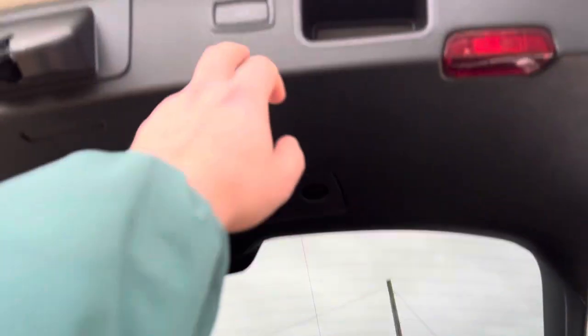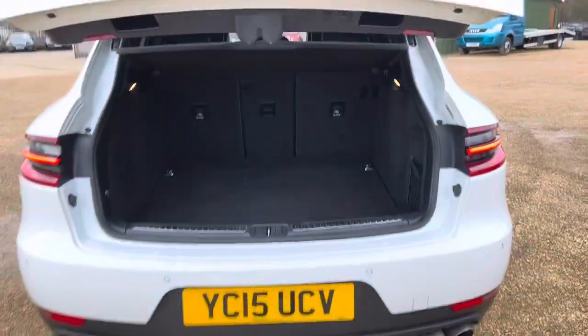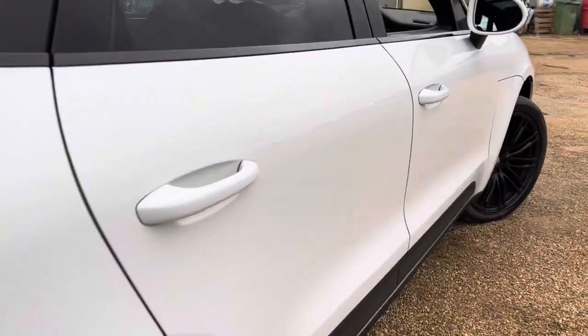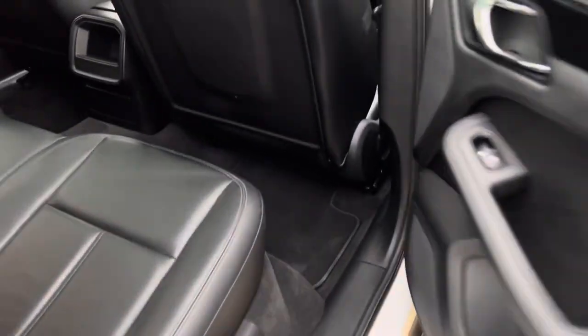There's a full electric tailgate — press the button and it brings the tailgate down. Going back into the rear seat, you can have a good look at the condition of the seats from here.